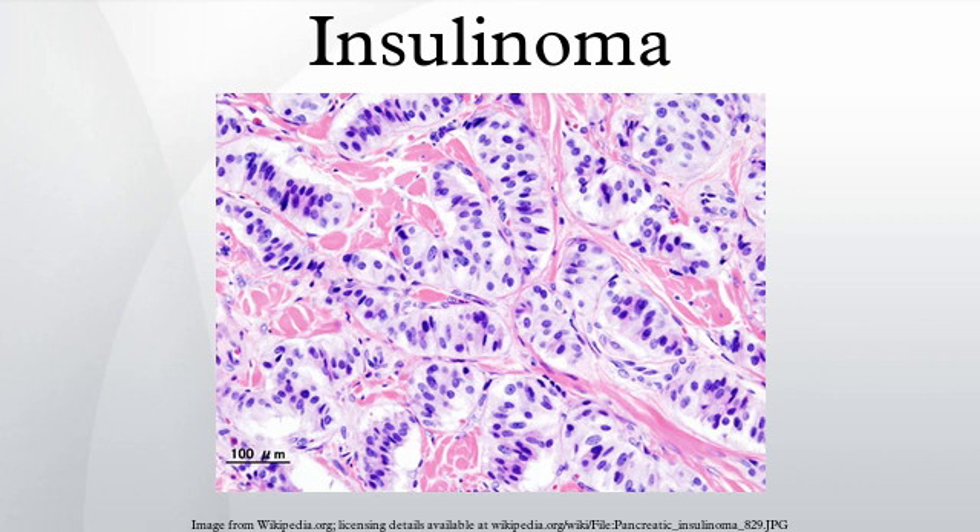The diagnosis of insulinoma is suspected in a patient with symptomatic fasting hypoglycemia. The conditions of Whipple's triad need to be met for the diagnosis of true hypoglycemia: symptoms and signs of hypoglycemia, concomitant plasma glucose level of 45 mg per deciliter or less, and reversibility of symptoms with administration of glucose.